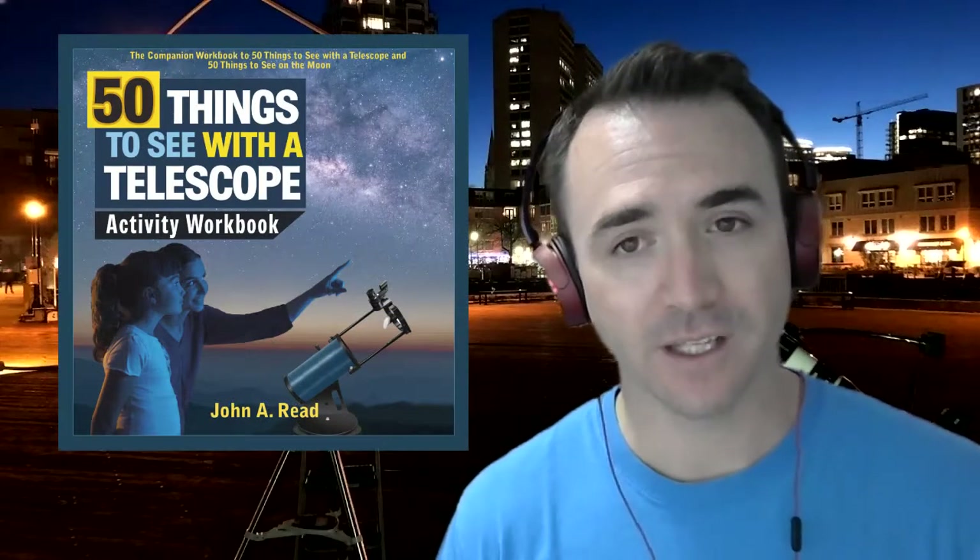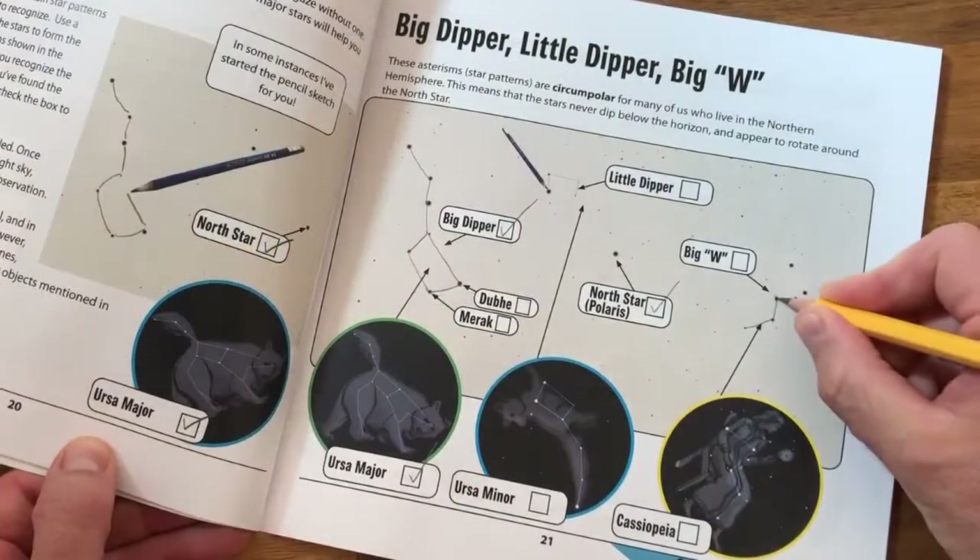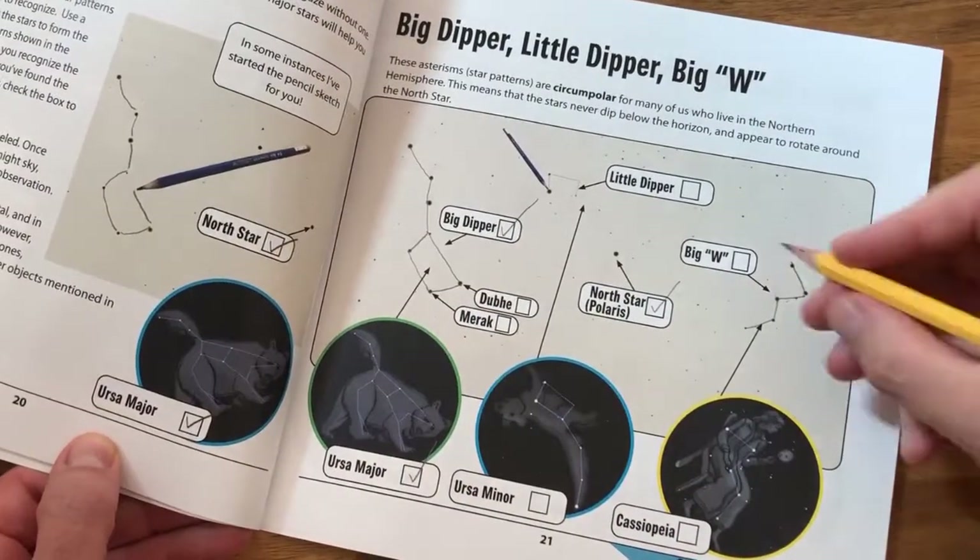As I said in the intro, each video will contain a simple astronomy challenge, with a new video released every few days. Each video will be about two minutes in length and tackle one very specific astronomy topic, such as identifying the Big Dipper, finding the North Star, or observing the full moon. If you're interested, you can also follow along in the 50 Things to See with a Telescope activity workbook, where you can record your observations as you complete each challenge.